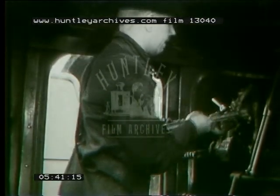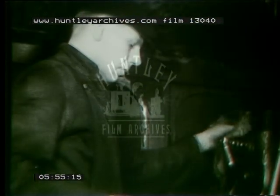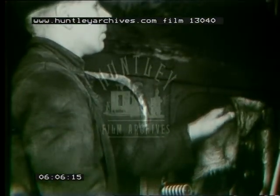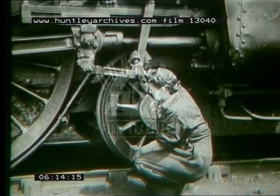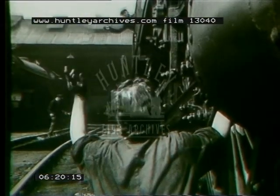Our railways have always played for safety, and their achievement is envied all over the world. Before each journey, the brake mechanism is inspected. Various methods of braking are employed. Even the smallest fault may endanger the safety of the train, but thanks to the vigilance of the railway engineer, nothing is overlooked. The pressure is checked on the gauge, and outside, the engineer's mate watches to see that the actual brake works smoothly. The test finished, they move on to the next engine.